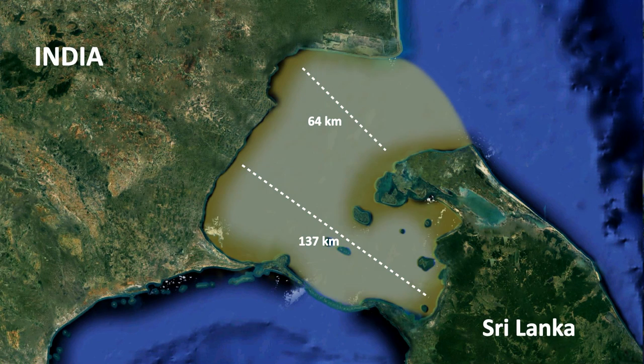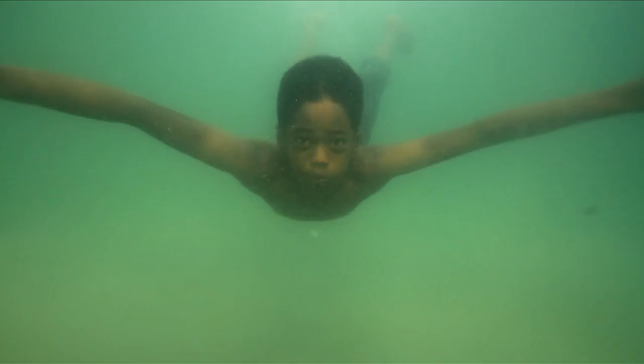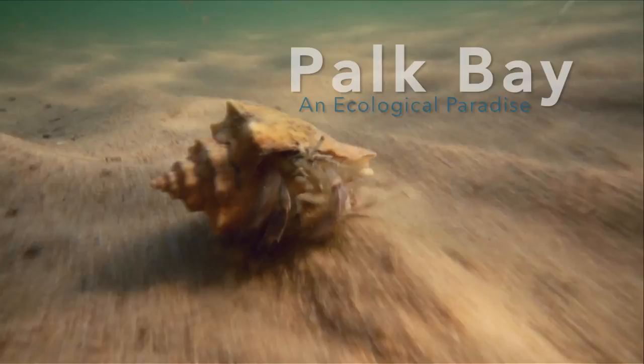The bay is almost landlocked with only three openings — one big eastern opening into the Bay of Bengal and two narrow openings into the Gulf of Mannar. With a maximum depth of only 15 meters, it is often referred to as a shallow pond by local fishers.